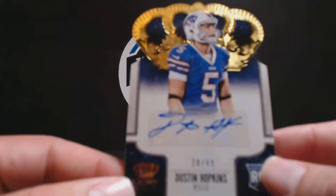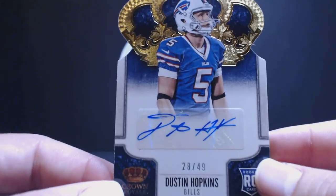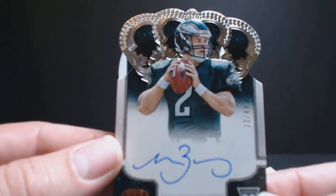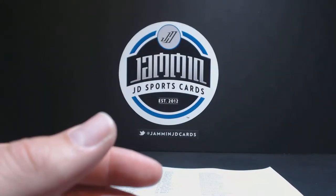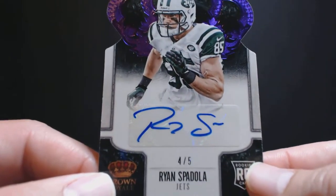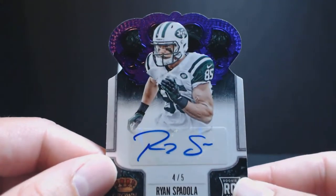First auto, Dustin Hopkins for the Bills, 28 of 49, going to Lloyd B. Really nice. Matt Barkley, on-card auto, 20 of 49, for the Eagles, going to Matt D. Very short print, Ryan Spadola for the Jets, 4 of 5, and that's going to Kevin T.